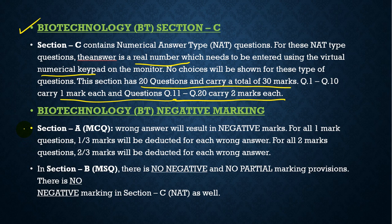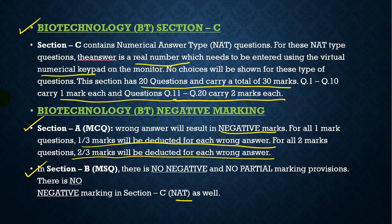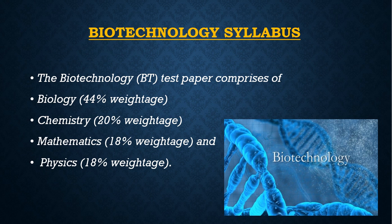Regarding negative marking: for wrong answers in one-mark questions, one-third mark will be deducted; for two-mark questions, two-thirds mark will be deducted. However, in Section B there is no negative marking and no partial marking. In NAT questions as well, there is no negative marking.